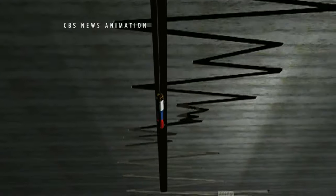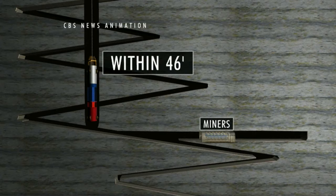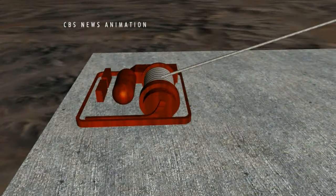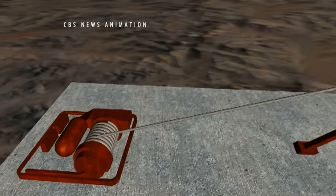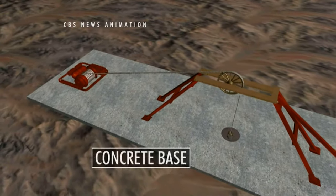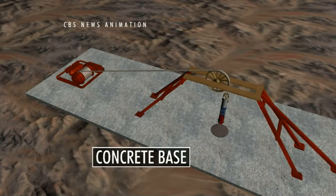During today's key test, the capsule was lowered 2,000 feet down the rescue shaft. Engineers stopped it just 46 feet short of where the miners are trapped. A winch system is now being installed — a 270-horsepower motor will hoist up the capsule. The rescue must wait until the concrete base holding the winch system hardens.